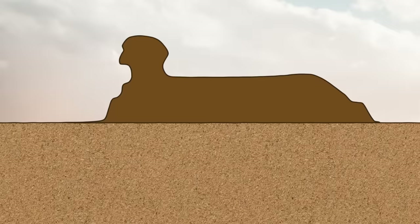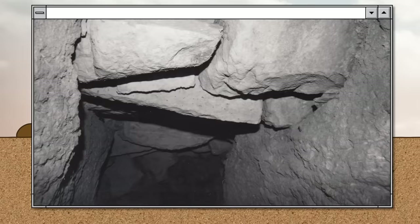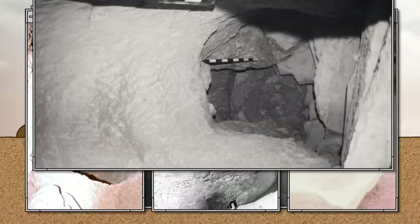That same year, the Sphinx was cleared of sand, and archaeologists suddenly discovered a mysterious tunnel at floor level at the north side of the rump. The discovery excited archaeologists and tourists alike, but the tunnel was soon covered with masonry veneer and almost forgotten. More than 50 years later, three elderly men who used to work nearby recalled the existence of the passage, and it was rediscovered in 1980.